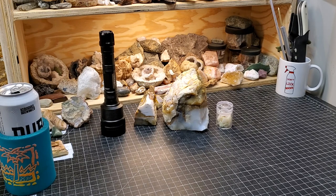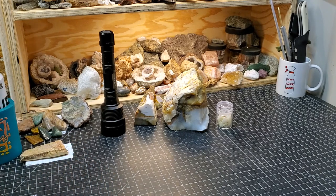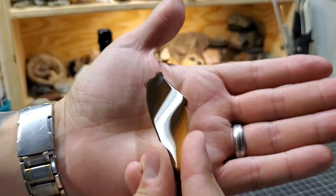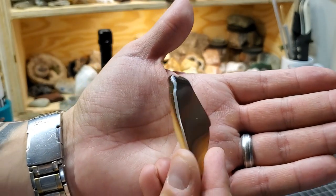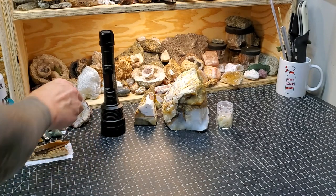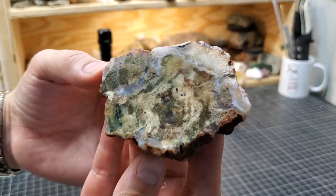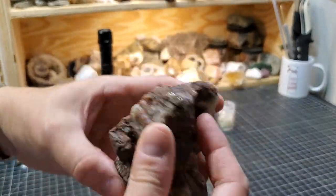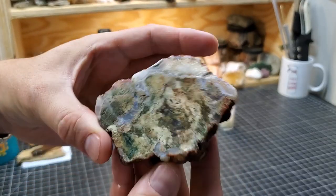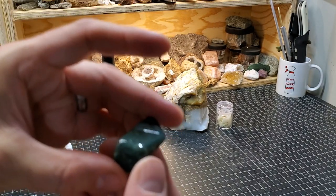My friend Isaiah sent some rocks. Look at the polish job on this — just spectacular. This is some jasper, beautiful stuff. He also sent some material from Hampton Butte to show me how cool that material can be. There's green petrified wood — agitized wood — very lovely stuff.